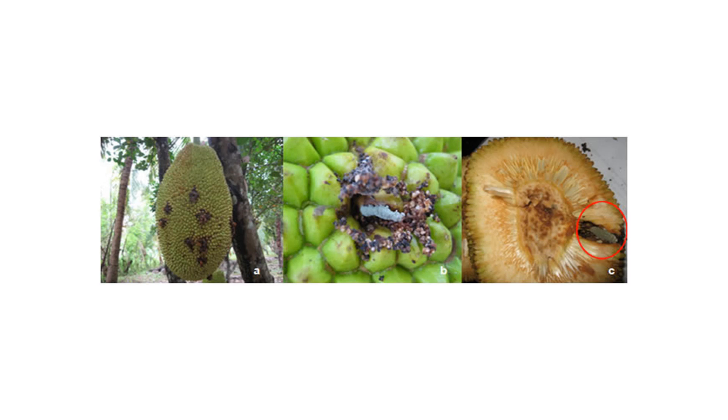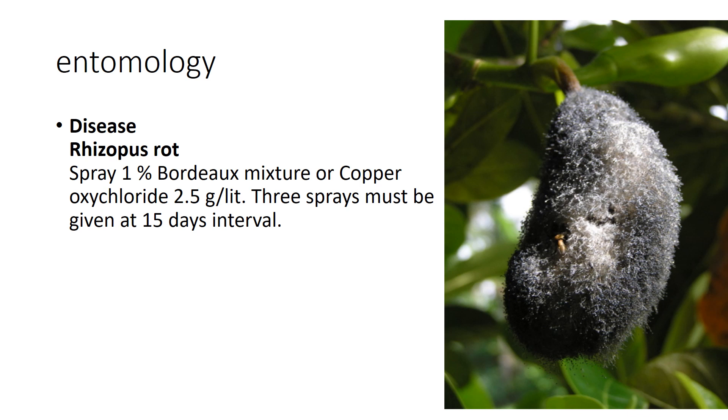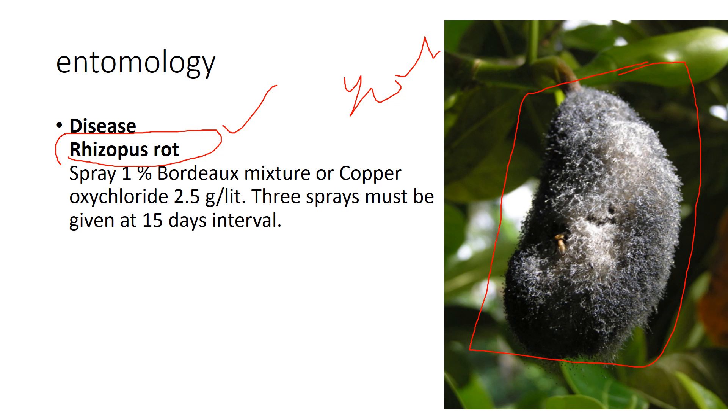The fruit borer pest bores into the plant, and applying carbaryl can almost eradicate it. Another disease is rhizopus rot, where fungus completely destroys the jackfruit. To control rhizopus rot, you can spray Bordeaux mixture or copper oxychloride. These sprays should be applied at an interval of 15 days. Remember these three: fruit borer, spittle bug, and rhizopus rot.